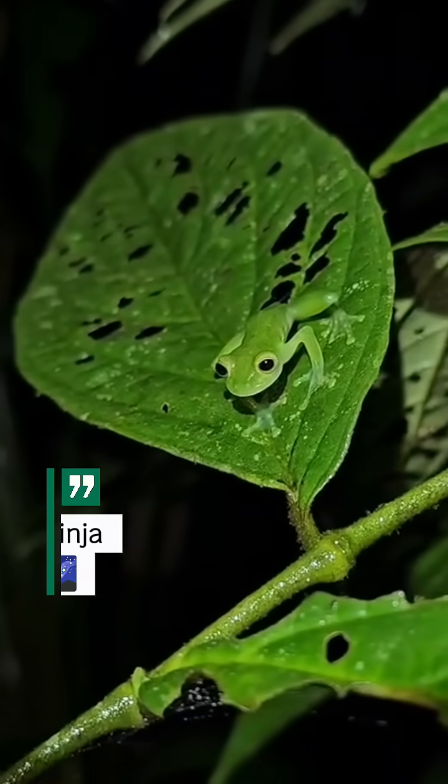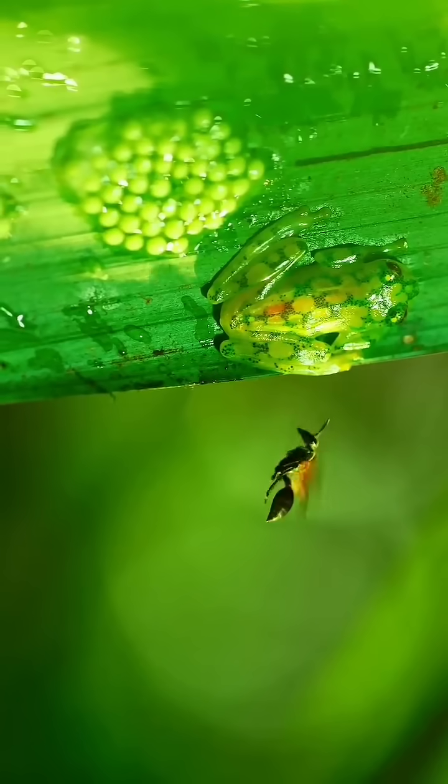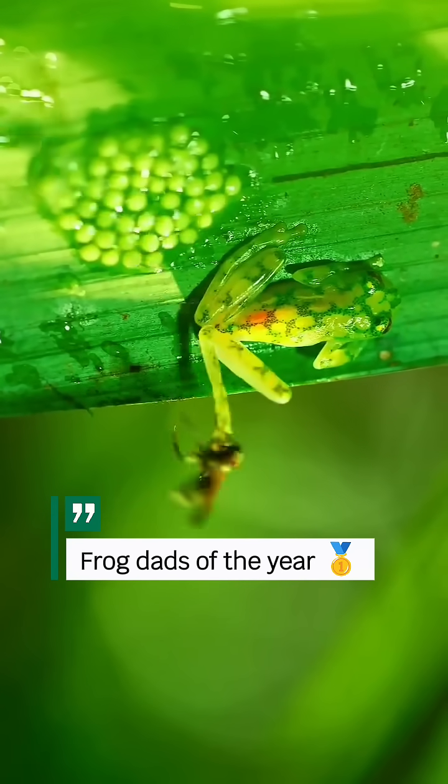They live in rainforests of Central and South America and are most active at night. Male glass frogs even guard their eggs, staying still for hours to protect the next generation.